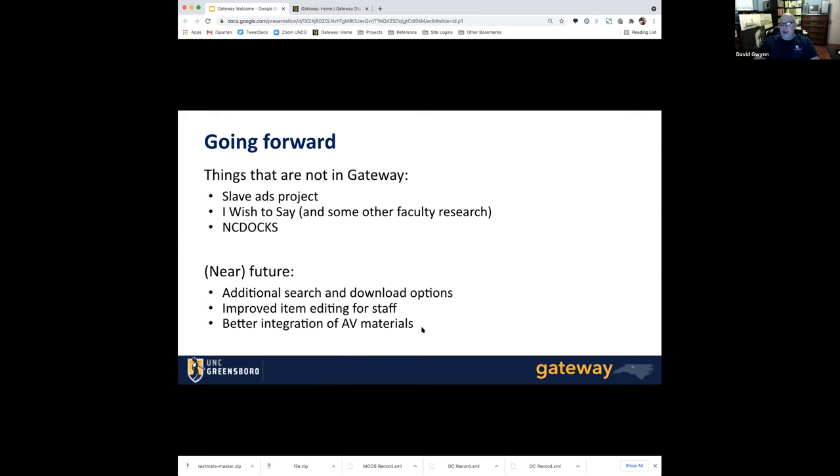Going forward, there are a few things that are not going to be in Gateway. The North Carolina Runaway Slave Ads Project is not migrating over, because we realized this was a good time to migrate that project into the larger Digital Library on American Slavery instead, so that all those items would be searchable together. Some of our faculty research projects, like the 'I Wish to Say' project from Cheryl Orring, are being moved into different platforms more appropriate for them. And NC Docs, which has never been in ContentDM, is also not going to be in Gateway — though who knows what software it might be running on a year or so from now.